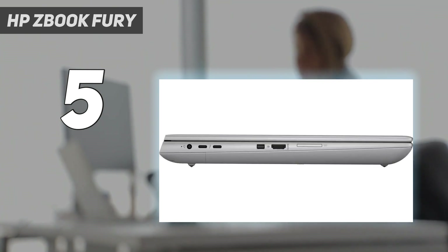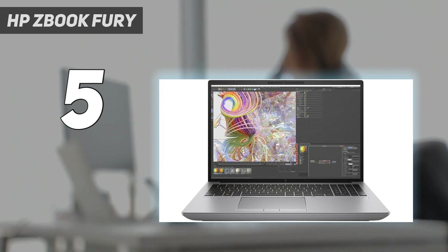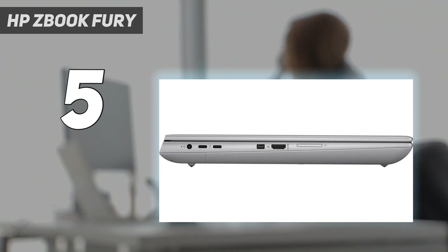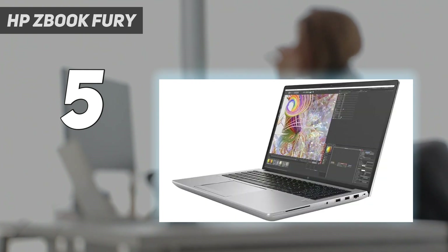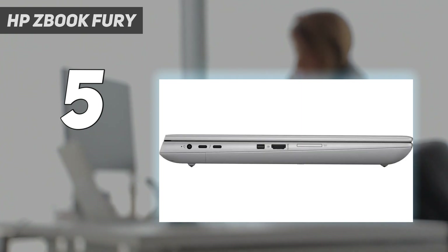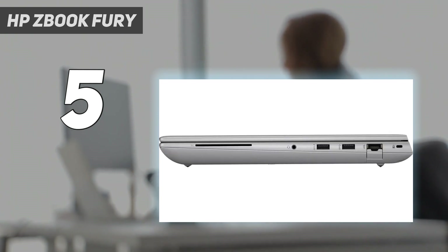The ninth iteration of the ZBook Fury 16 is packed with premium components to deliver the most potent performance possible. Not only is the ZBook outfitted with an overclockable 12th-gen Intel Core i9 CPU, but it's also backed by a staggering NVIDIA RTX A5500 GPU with 24GB VRAM and up to 64GB of RAM. The ZBook pairs that with 1TB of PCIe NVMe SSD storage to adequately house your power-hungry projects.